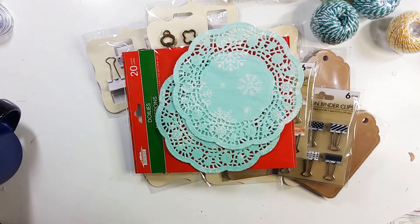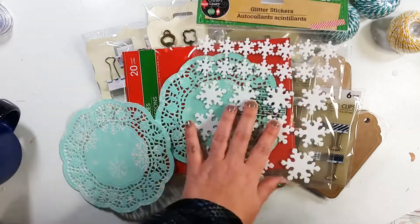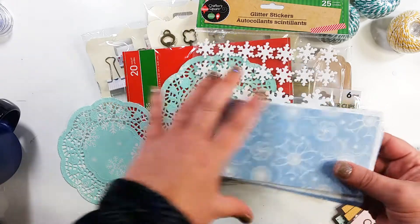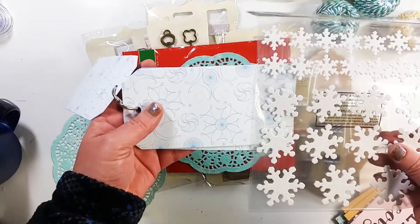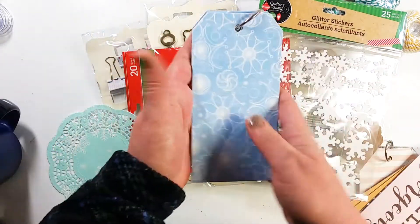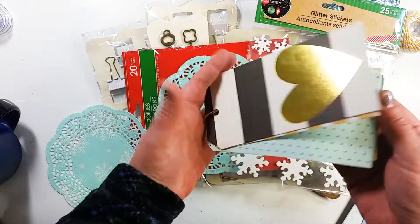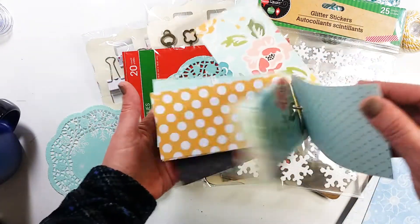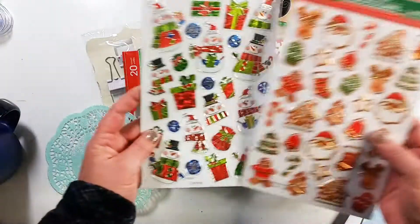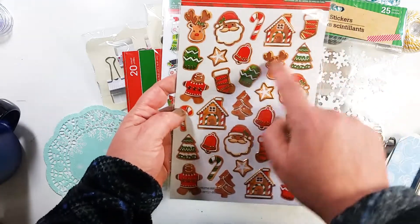I purchased these snowflakes because I've been making some tag journals. I have this Christmassy one and thought the snowflakes might look pretty cool in them. That's what I've been working on this week — I saw a YouTube video by Becky Adams where she made one; it was so cute. I also got two sheets of Christmas stickers: snowmen with a silver border, and Santa Clauses and gingerbread houses with a gold border.